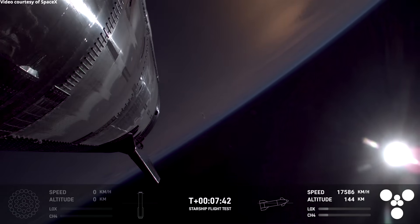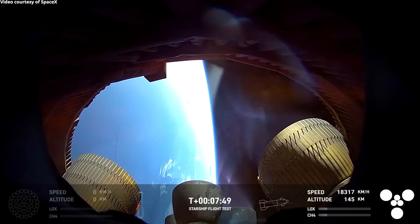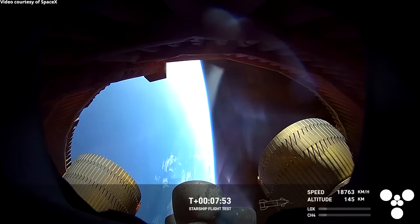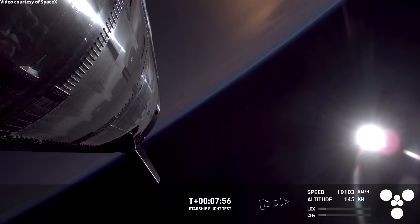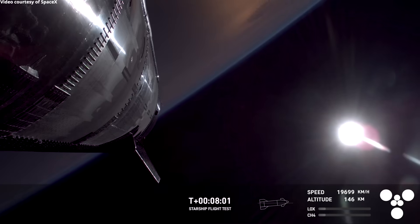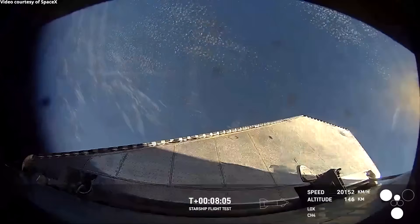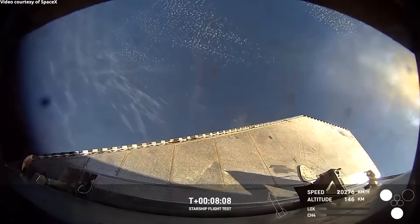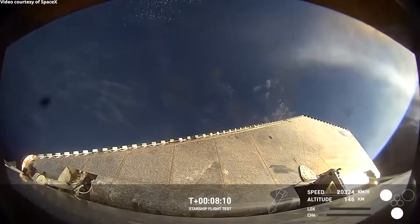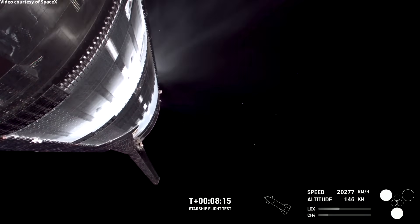For about another minute until we'll get to the Starship engine cutoff — really cool view. A million shout outs to all of our avionics team who make these cameras possible for us. That's looking right down inside essentially the skirt area of ship where you can see a pretty good view of all six Raptors, especially those three inner ones, one of which we're going to hopefully relight a little bit later.